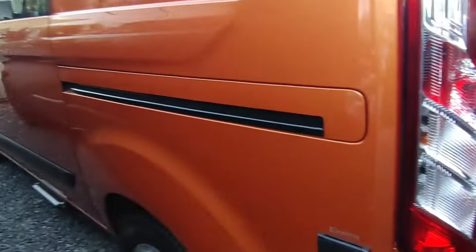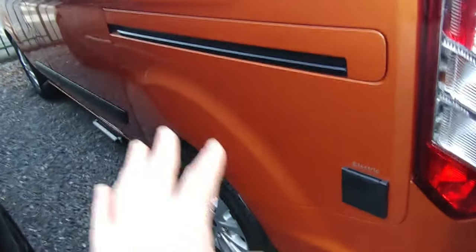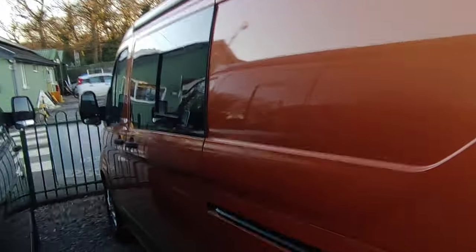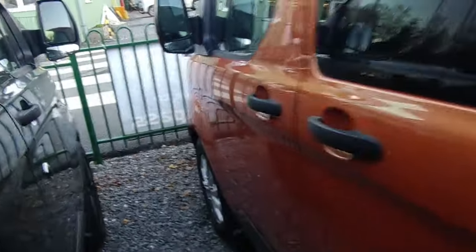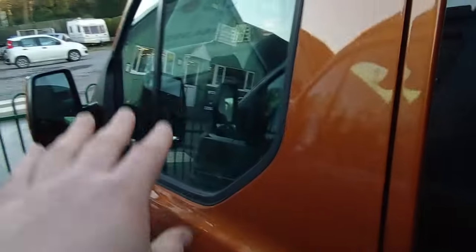Next to it, if you want an auto gearbox, we've got this burnt orange non-Sport version - it doesn't have the body kit, but you could add black alloys and change the graphics. You're saving some money. The manual Sport is £69,000; this auto is reduced to £64,995. It's exactly the same inside. So if you want an auto with cab blinds, buy this one and then add wheels and graphics yourself if you want to customize it.